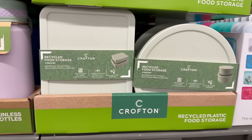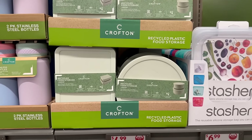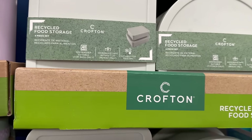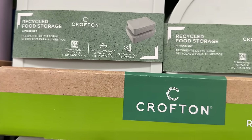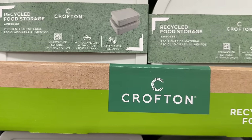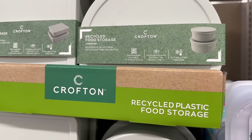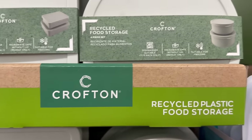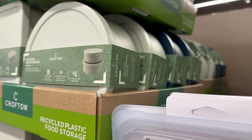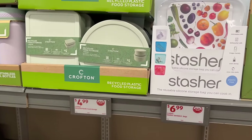Coming over here, we've got recycled food storages — four pieces. You've got it in the rectangular shape. They are dishwasher suitable on the top rack only, microwave safe without the lid for reheat only, and suitable for freezing. You also have it in the round shape as well. Two different colors: that mint color and the blue color to match the frying pans.